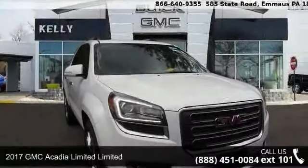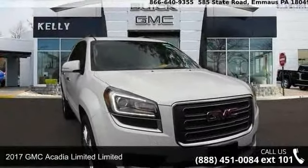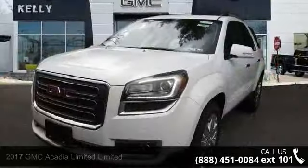Imagine yourself in this 2017 GMC Acadia Limited. This may be the set of wheels you've been looking for.